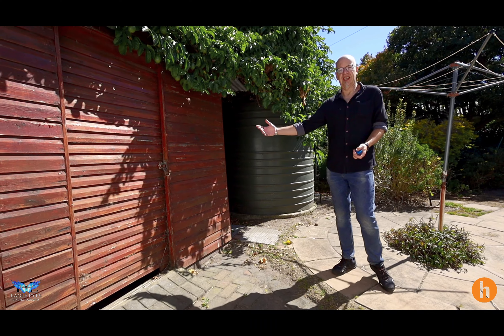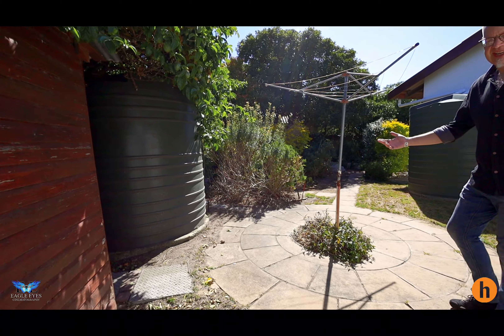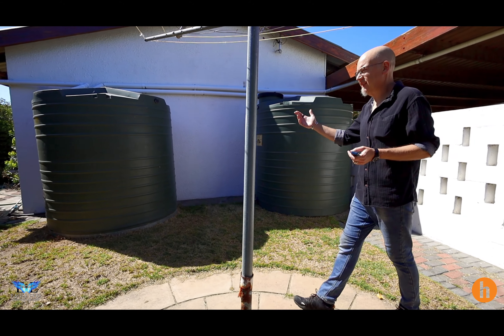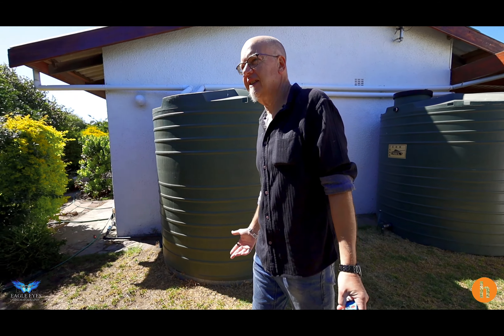There's a garden shed and then you have three huge 5,000 liter water tanks which are collected from the rain and power the irrigation system. It's a full electronic computerized irrigation system for this lovely garden.